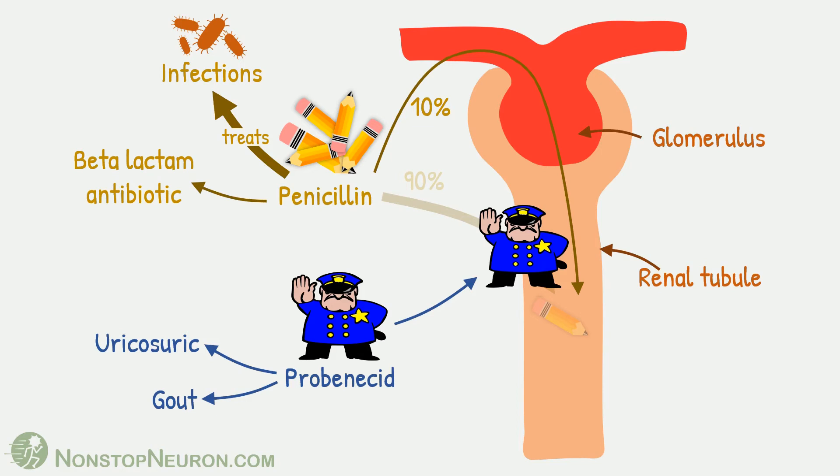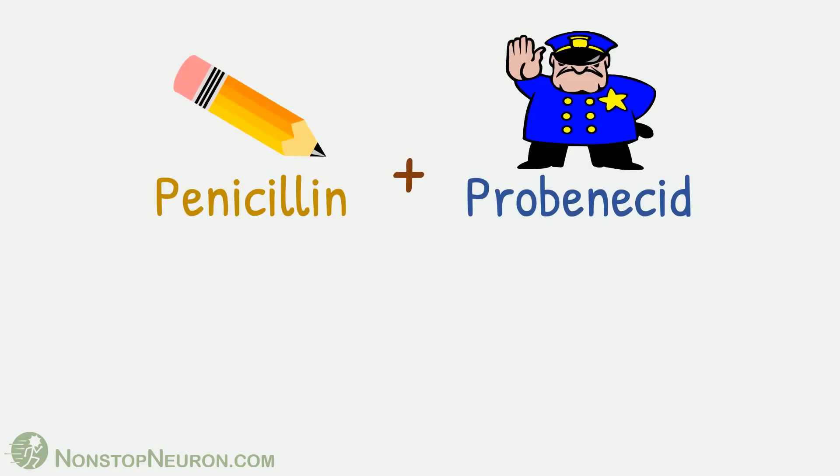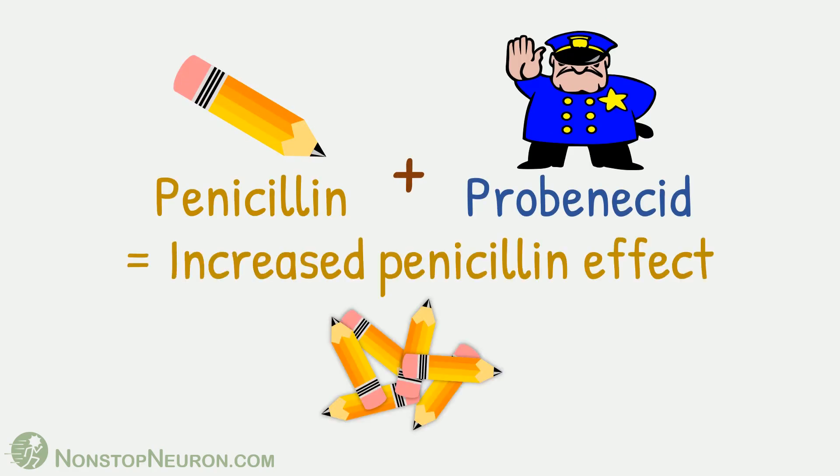In fact, many times probenecid is used along with penicillin to prolong its effect. So, the short answer is: penicillin plus probenecid equals increased penicillin effect.